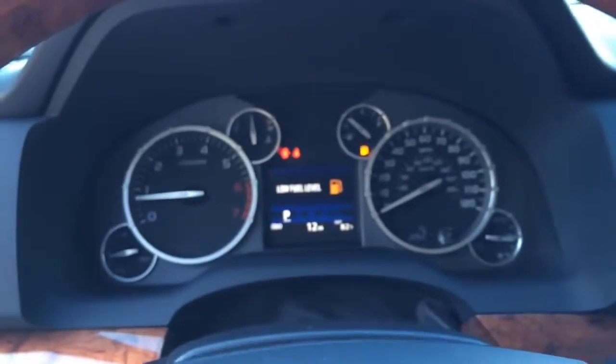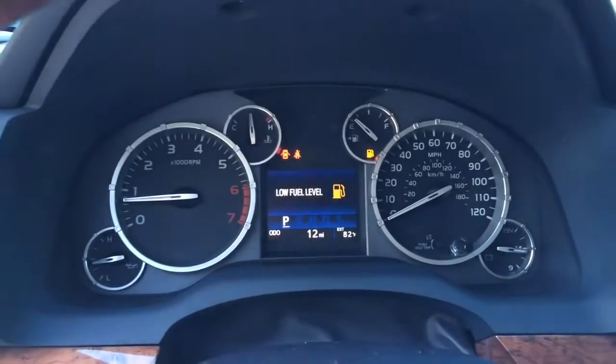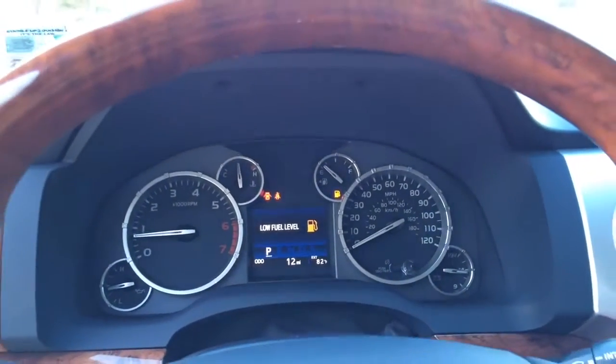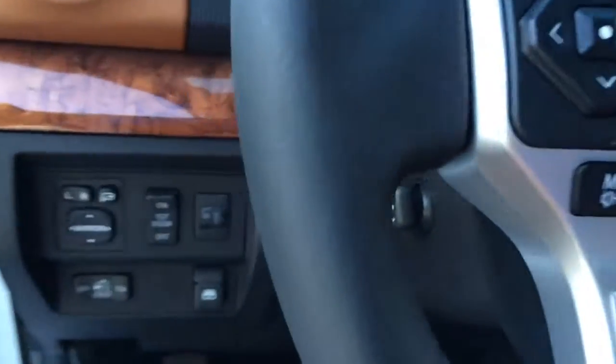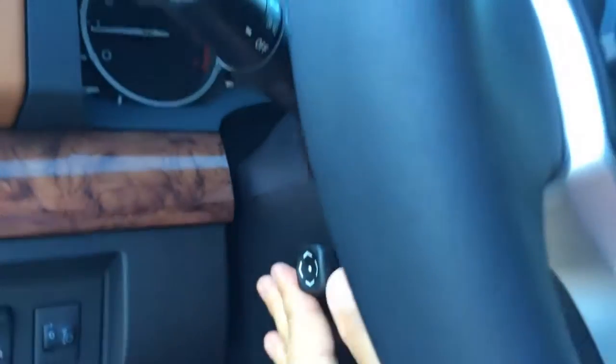The Tundra also features analog instrumentation with a full-color illuminated speedometer. It also features a 3.5-inch color multi-information display with odometer and trip meters, shift position indicator, and cruise control. The steering wheel features power tilt and telescopic steering column.